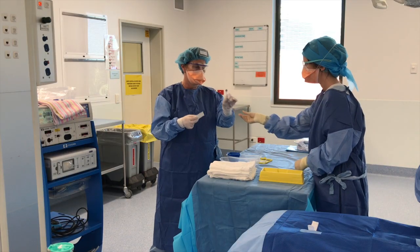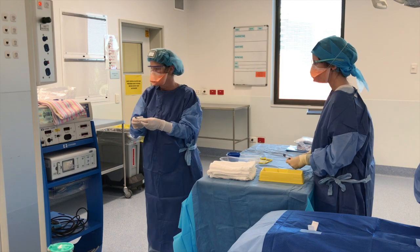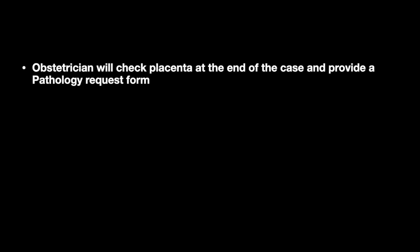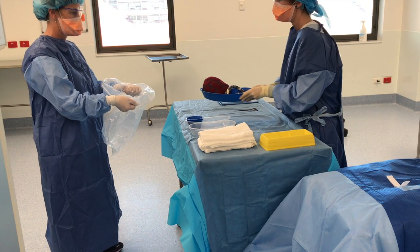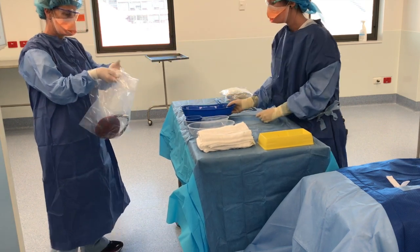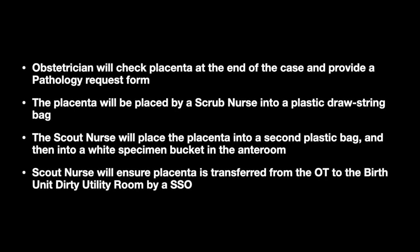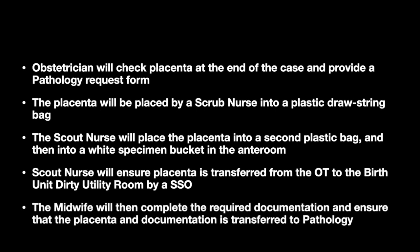Neonatal blood gases will be attended in theatres as required and placed into the anteroom for the midwife to collect after the care of the newborn is handed over to the NICU team. The obstetrician will check the placenta at the end of the case and provide a pathology request form. The placenta will be placed by a scrub nurse into a plastic drawstring bag, then by the scout nurse into a second plastic bag and into a white specimen bucket in the anteroom. The scout nurse will ensure the placenta is transferred from the Operating Theatre to the Birth Unit Dirty Utility Room by an SSO, and the midwife will complete the required documentation and ensure the placenta and documentation are transferred to pathology.